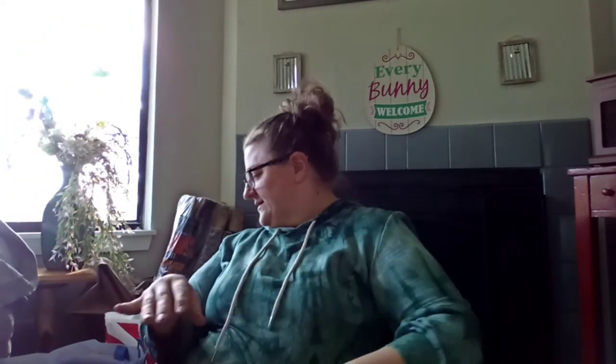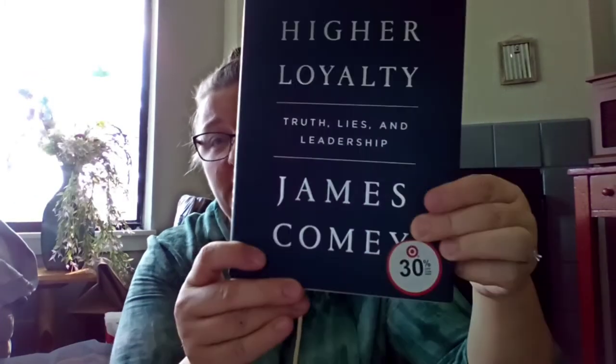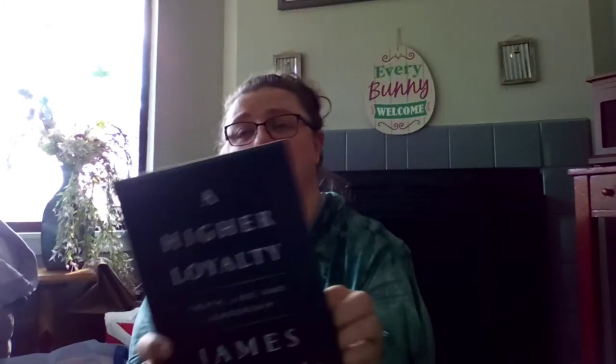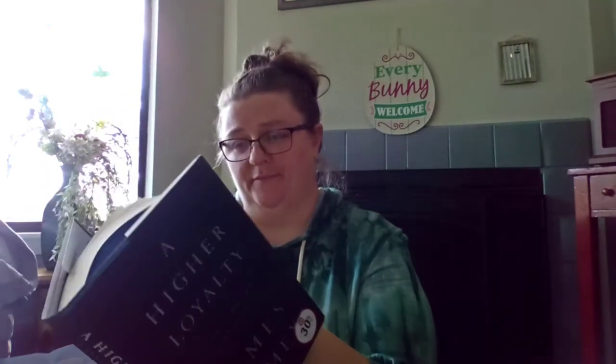We'll finish up with the books. This was a wish list book for Tracy — it's called 'A Higher Loyalty: Truth, Lies, and Leadership' by James Comey. It came from Target and the retail was $29.99. Tracy wanted it so we got it.